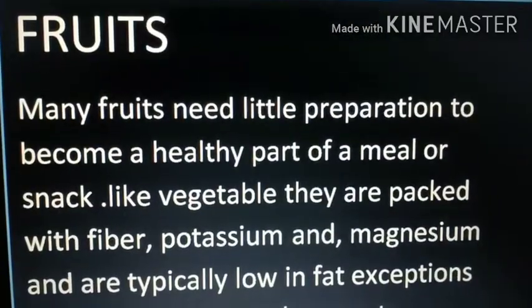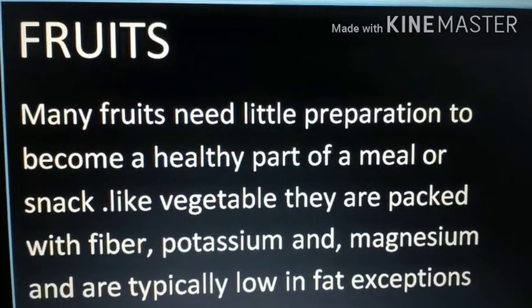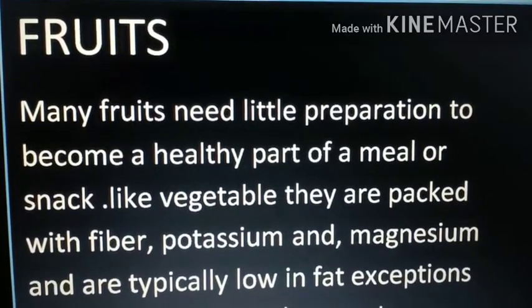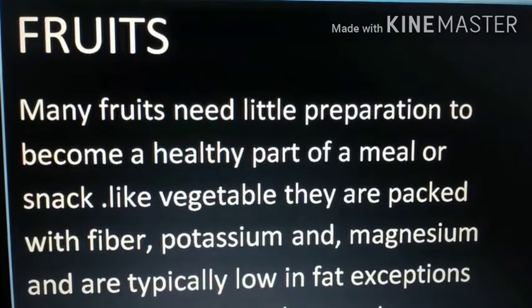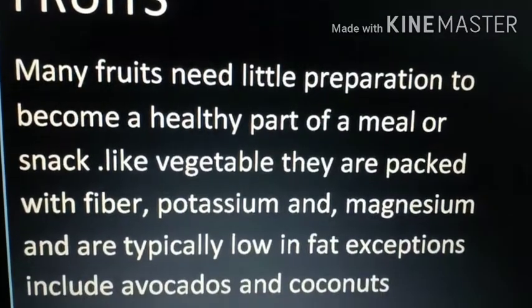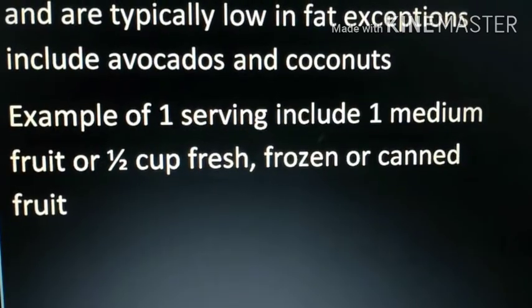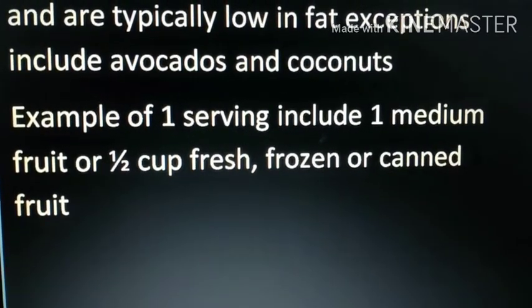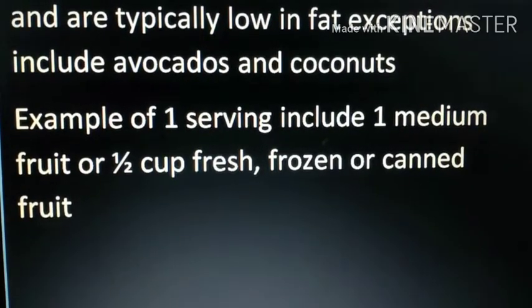Many fruits need little preparation to become a healthy part of a meal or snack. Like vegetables, they are packed with fiber, potassium, and magnesium, and are typically low in fat — exceptions include avocados and coconuts. One serving of fruit includes one medium fruit or half cup fresh, frozen, or canned fruit, though canned fruits are generally best avoided.